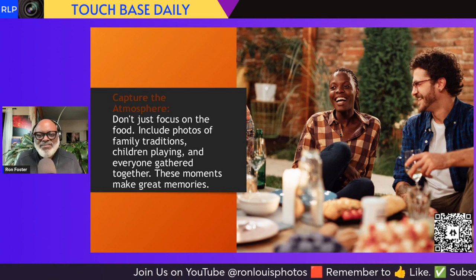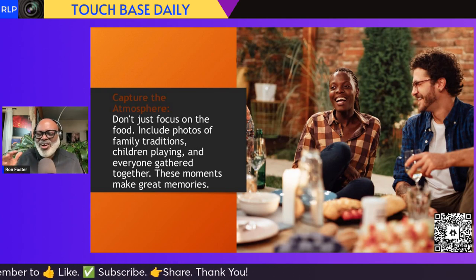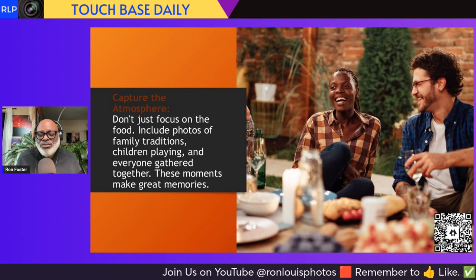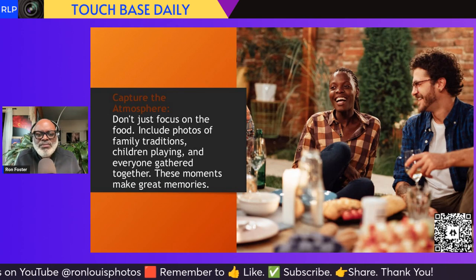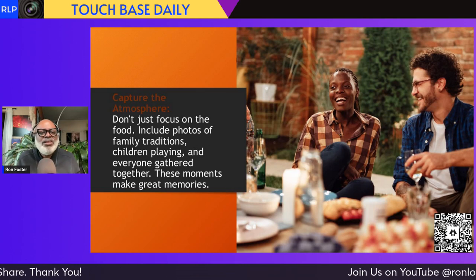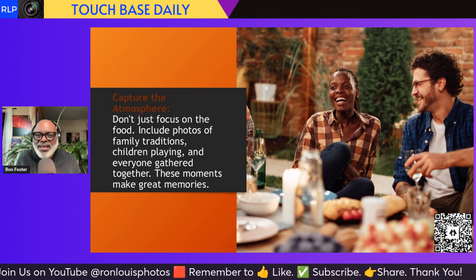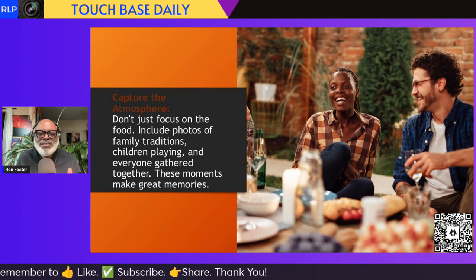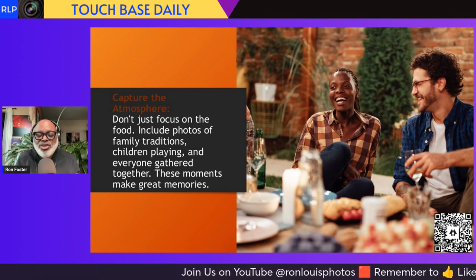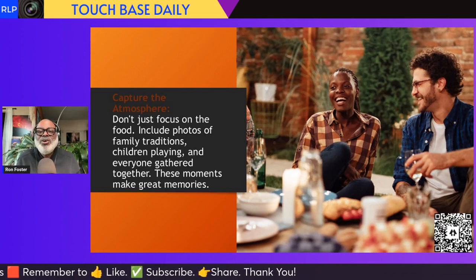Next tip: capture the atmosphere. The family gathering — whether people are talking about old times, or reminiscing about loved ones who are no longer with us — take those moments. Thanksgiving can be sometimes a little touchy when it comes to missing loved ones, but it's okay to take those pictures. Take pictures of family interacting and connecting. Don't just focus on the food. Include photos of family traditions, children playing, and everyone gathered together. These moments make great memories. You're creating a story, and then you can put them in a folder and send them to your family members.